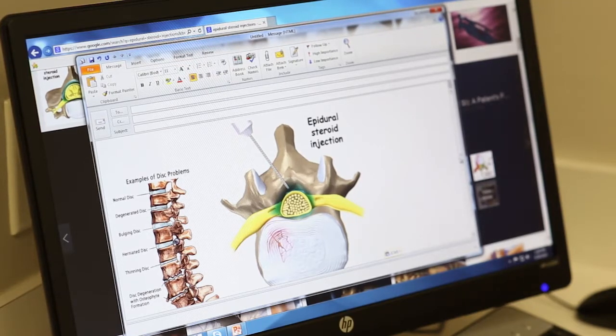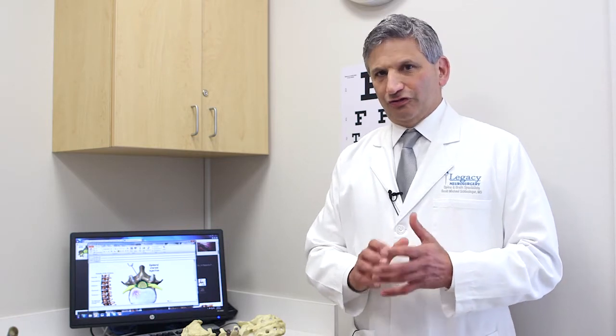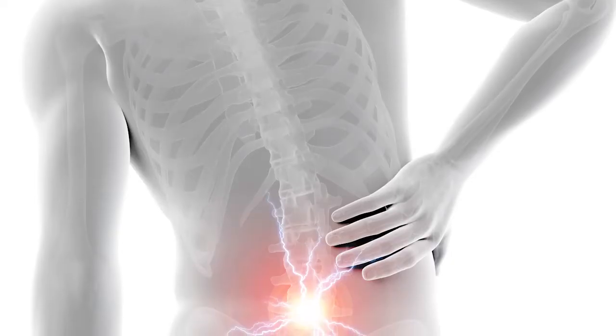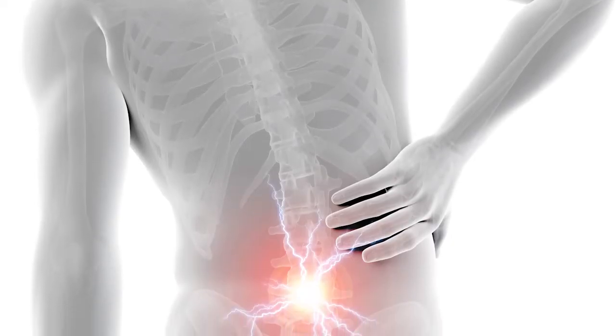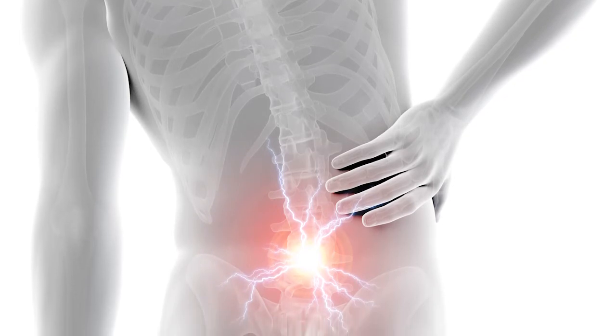The treatment for spinal degenerative disease, whether it's in the cervical or lumbar spine, is conservative. There is no surgical option that is effective in the treatment of disc degeneration or facet degeneration. The mainstay of treatment for degenerative disease that presents with pain in the back,